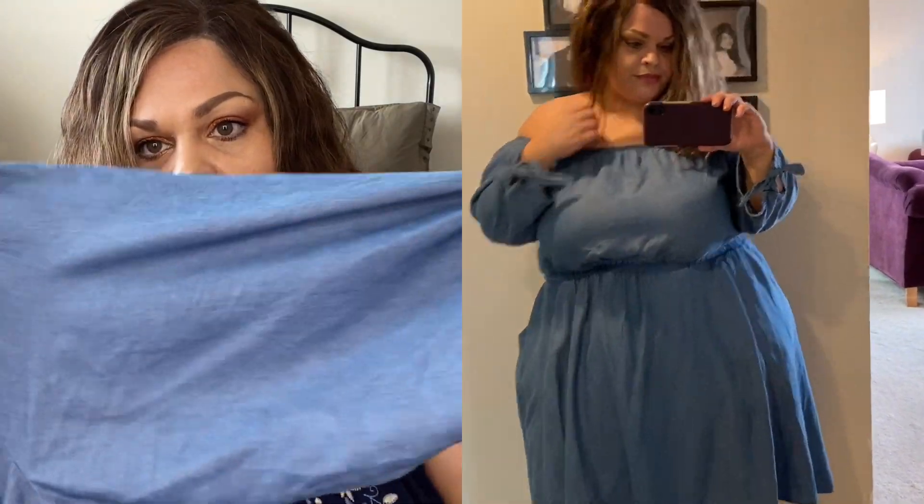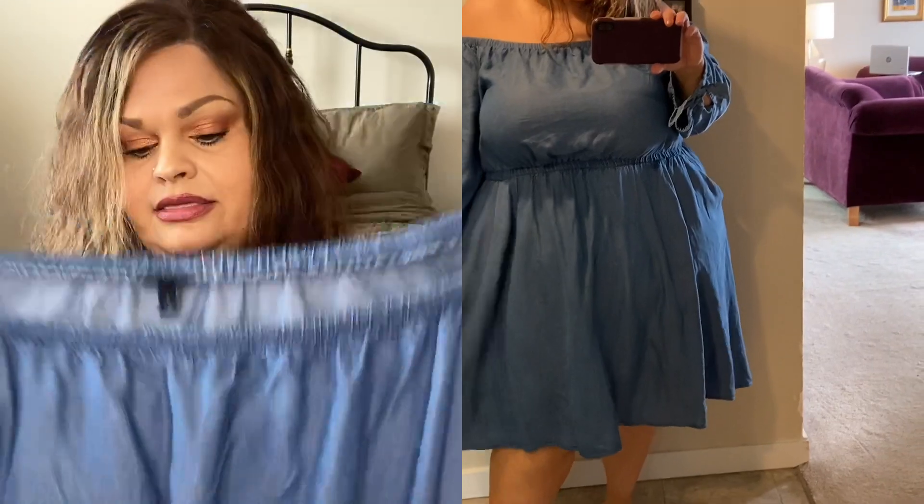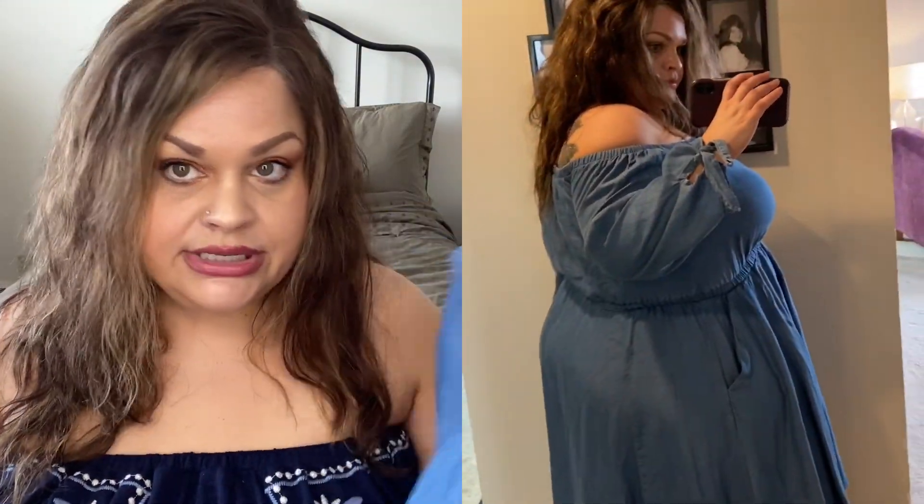The last dress I'm going to show you didn't come in this Torrid cash order but I got it just prior to it, and I think it's still on the website so I wanted to show it. It's also a chambray off-the-shoulder dress, but this one has sleeves with a little tie detail, and then it comes in at the waist with pockets and it's super flowy with a little bit of a high-low hem. The size two fit perfectly on this one. I've worn it a bunch of times already - it's a really nice, easy, lightweight dress. With the long sleeves it's perfect for cooler summer days. I love chambray so I kind of went crazy and ordered quite a bit of it this time around.